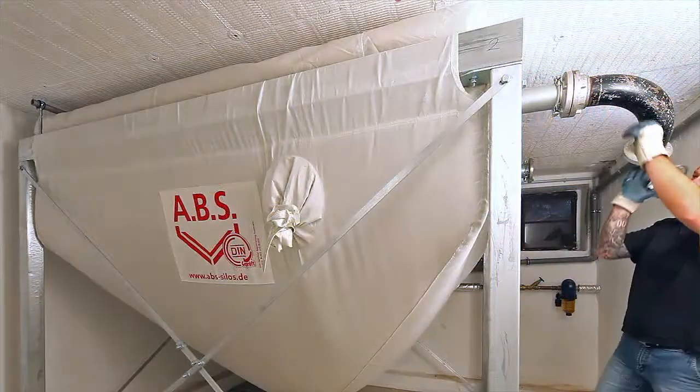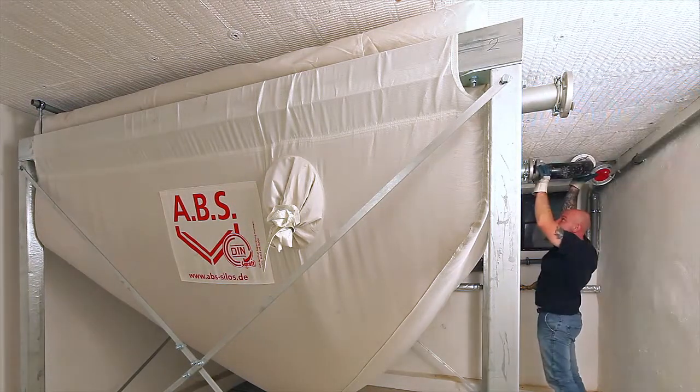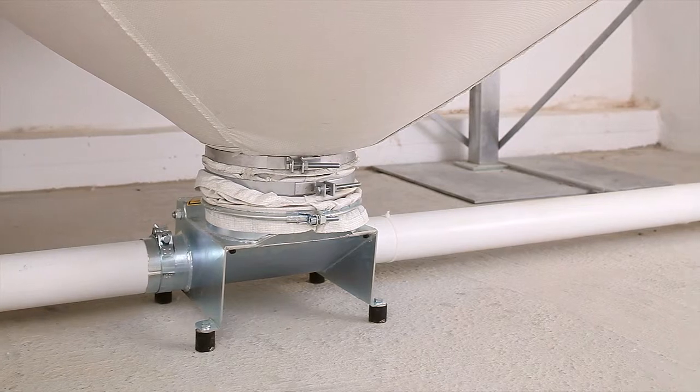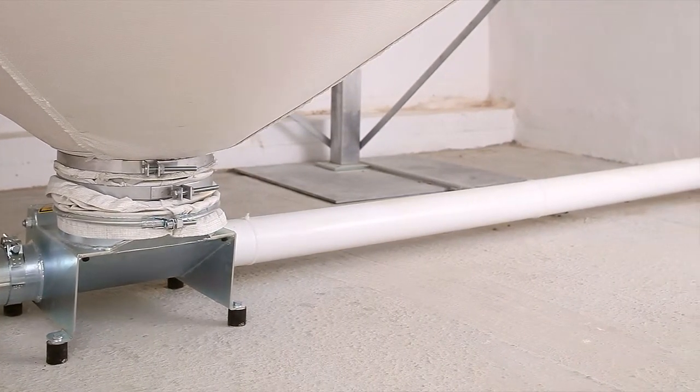Thanks to the breathable fabric, suction is not necessary. Flexilo fabric silos can be adapted to any conveying system. The transport of material is based on a reliable conveyor spiral.